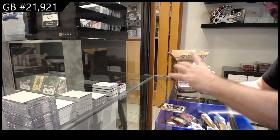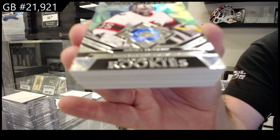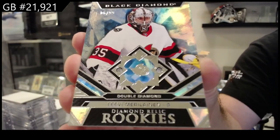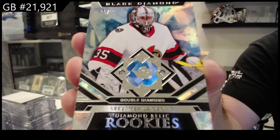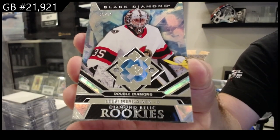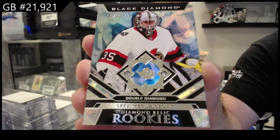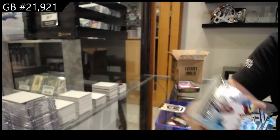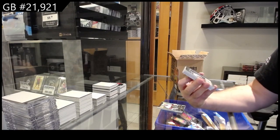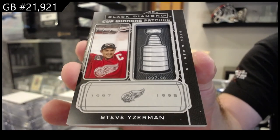We've got a Double Diamond Rookie, numbered to 99 — Maralina for Ottawa. They're trying different things, people want different things. It's always funny when people get the same thing over and over, then something different, and say 'I don't like this.' I understand there can always be a middle ground. Cup Winner Patches — Steve Eiserman for the Red Wings.